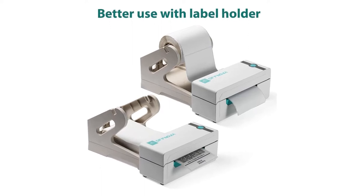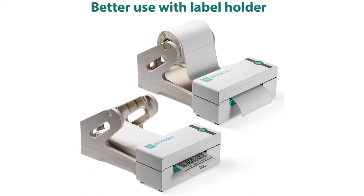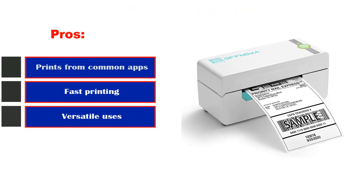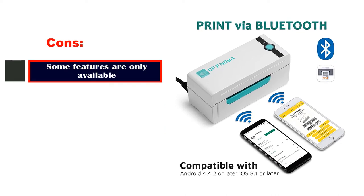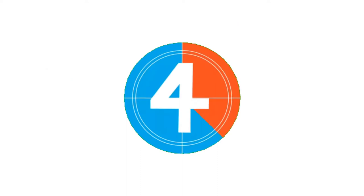The system is compatible with major shipping companies including Etsy, eBay, Amazon, and more. Pros: Prints from common apps, fast printing, versatile uses, automatic cropping. Cons: Some features are only available on certain platforms.